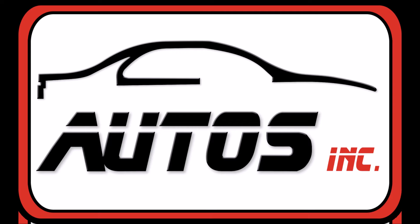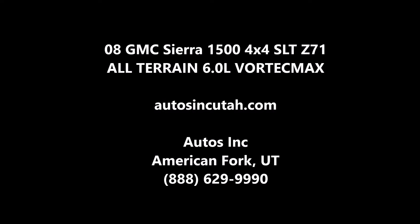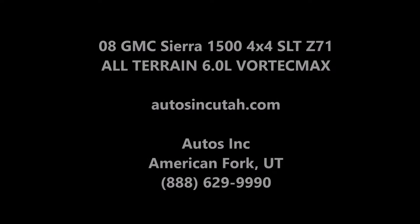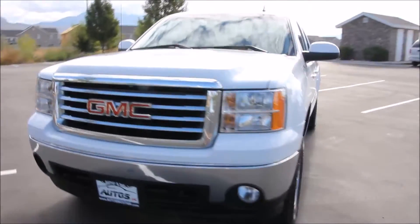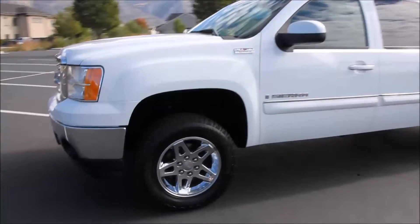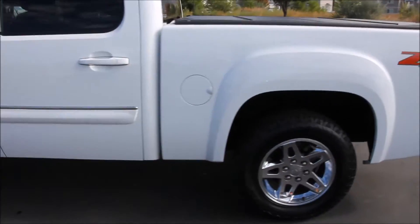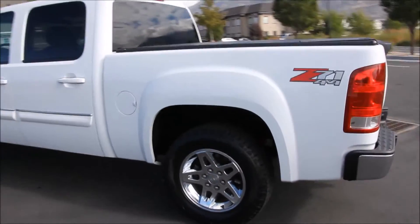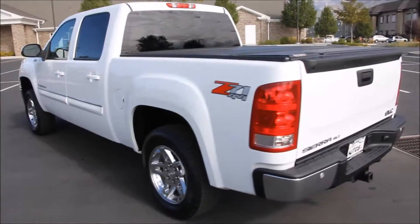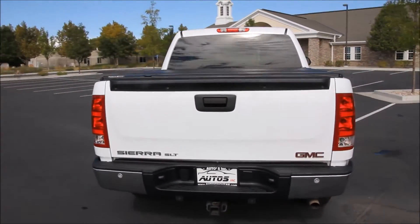AutoZinc is proud to present this 2008 GMC Sierra 1500 SLT Z71 4x4. It is a special edition all-terrain package, summit white with a grey leather interior with brushed aluminum accents. It is a 4-door 4x4 with a 6.0L Vortec Max V8 engine. This truck is a Carfax certified two-owner pickup that has never been in an accident, has been very well kept — as you'll be able to see from the video, both inside and out. The truck has a clean and clear title and is a non-smoker.